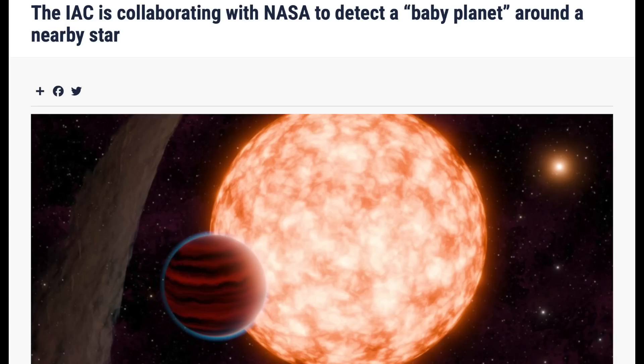Up first in the science articles, they're spotting a baby planet and plan to take a closer look. It's got 10 times the radius of Earth, 30% the mass of Jupiter, and it orbits closely to its super young star, making a year's loop in less than two weeks. They're getting much better at spotting these.